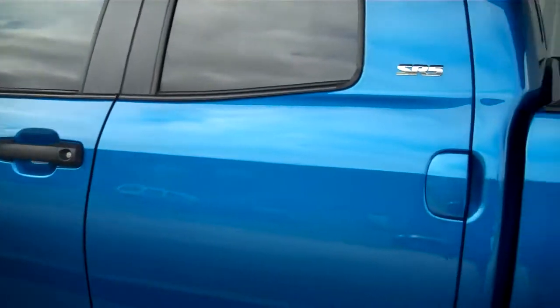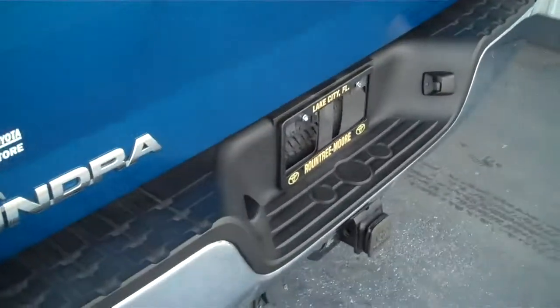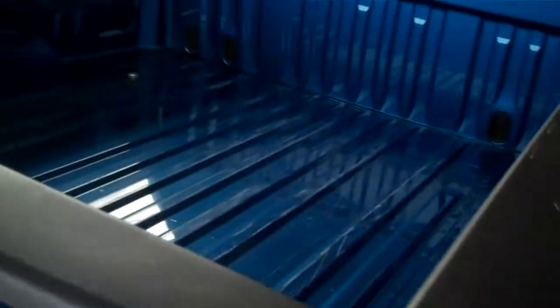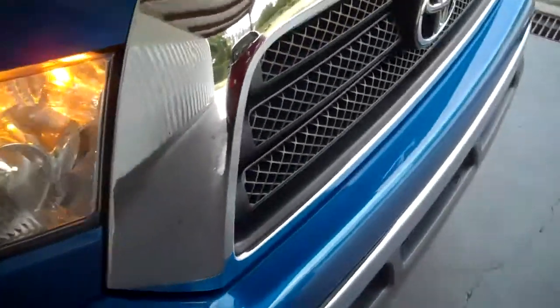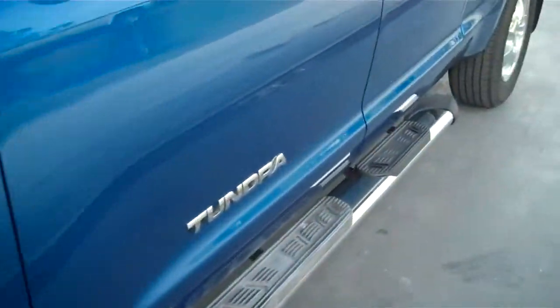It's electric blue. It is the SR5 series, full-size four-door with a tow package. Lots of room for hauling in the back. It comes equipped with side steps. Real pretty color — it's in great shape on the exterior.